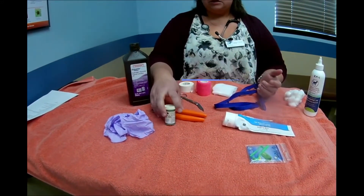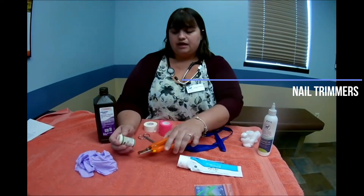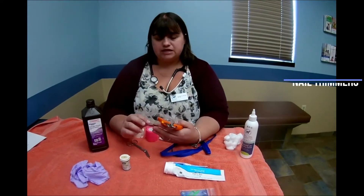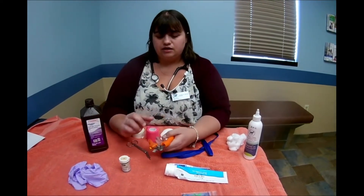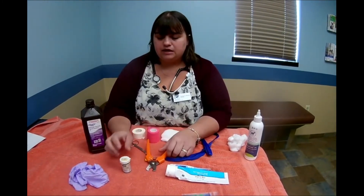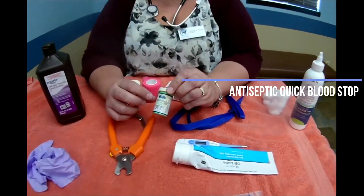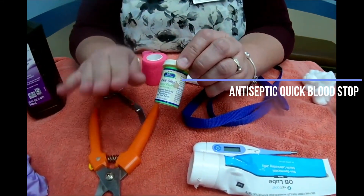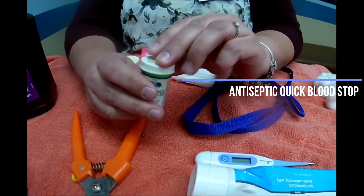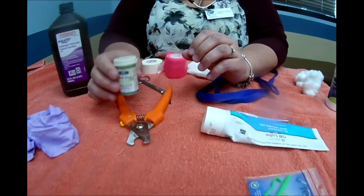Another thing in my essential kit is nail trimmers so I can trim my dog's toenails. The thing about nail trimmers is they can potentially quick your dog's nail — that little blood supply in the pink part of the nail. I always like to have Quick Stop on hand, which cauterizes the vessel and stops the bleeding without hurting the dog. It's just a styptic powder and they sell it in pet stores — we have it here as well.